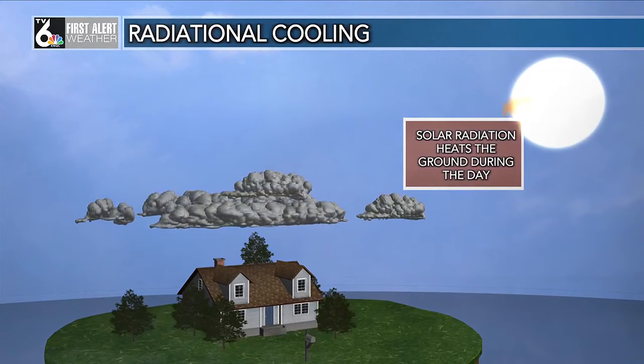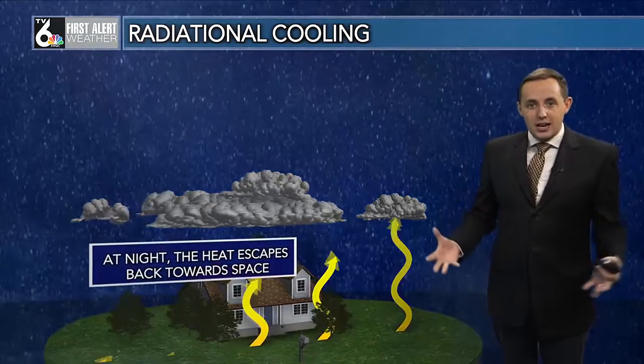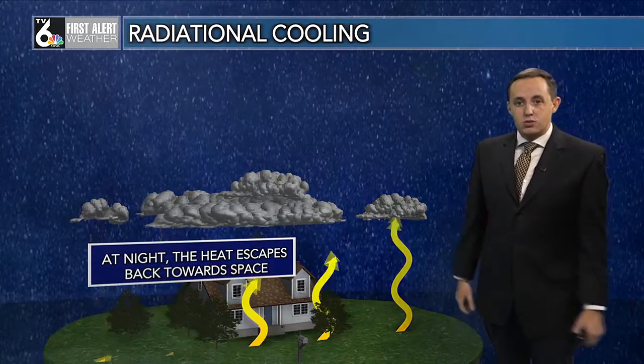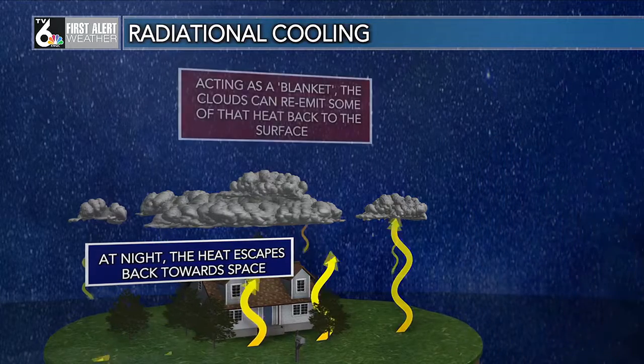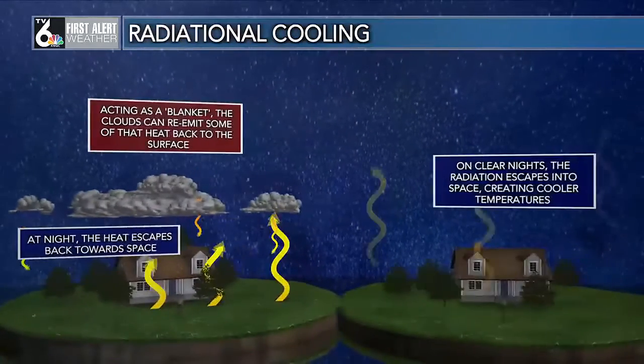So what does that exactly mean? During the day, solar radiation heats the ground and the air — we call this short wave radiation. At night, that energy tries to go back up into space, released in the form of long wave radiation. However, if there are clouds present, that long wave radiation gets trapped underneath. Think of this as a blanket — it keeps you warmer at night. So the clouds act as a blanket and keep that radiation towards the ground, which leads to a warmer night.